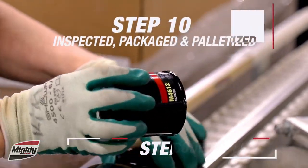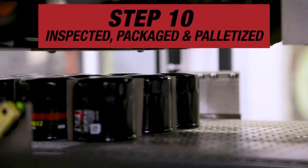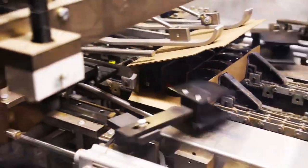Finally, automatic packaging and robotic pallet stacking finalizes production, being weighed to ensure all filters are present.